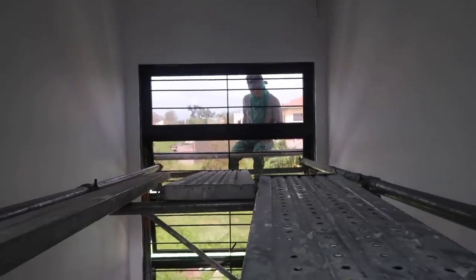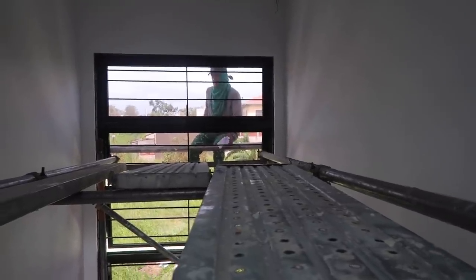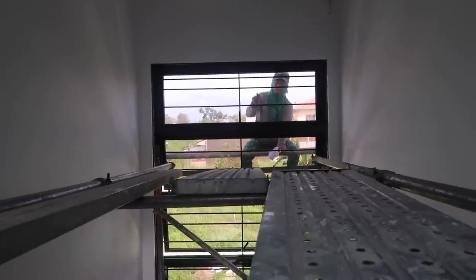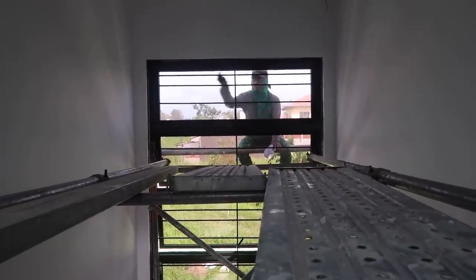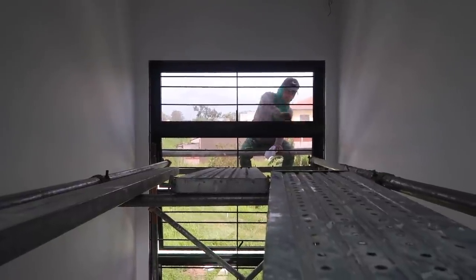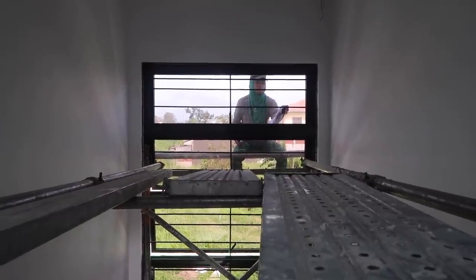If you can see out that window, they are caulking our big window so we don't have any more leaks or any other issues. He's cleaning the windows too.